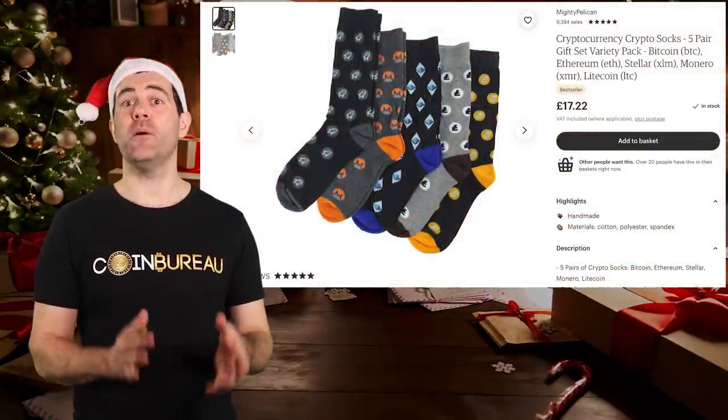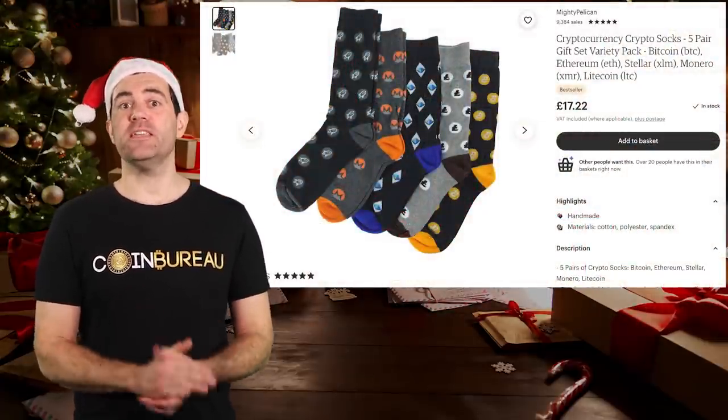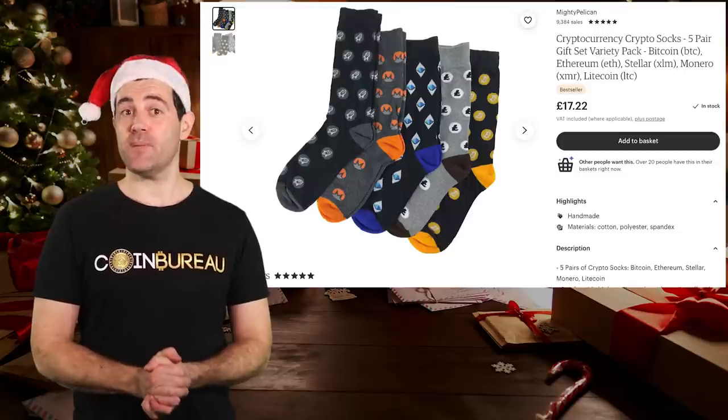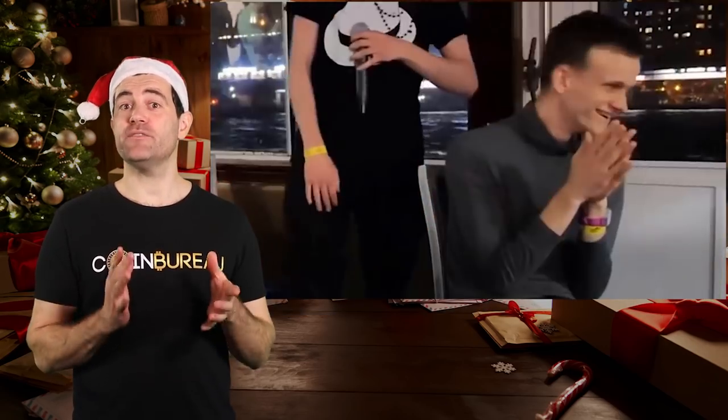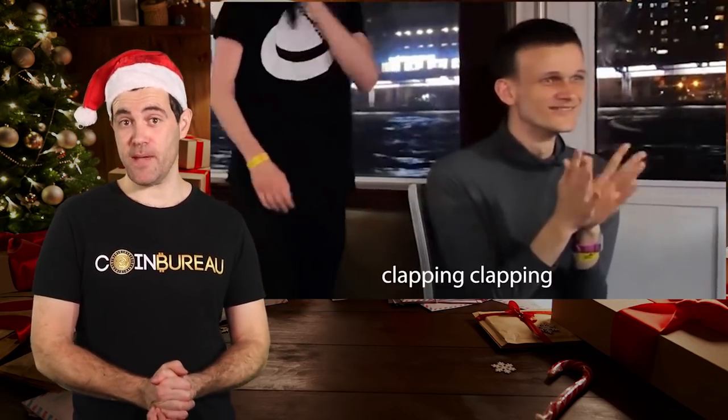First, let's go over a classic stocking stuffer with a crypto twist — these pretty awesome crypto socks from Mighty Pelican. Available for £17.41 plus postage, that's a shade under $25 for anyone else. A curiously specific price, I know. I imagine Vitalik himself would approve of these bad boys.